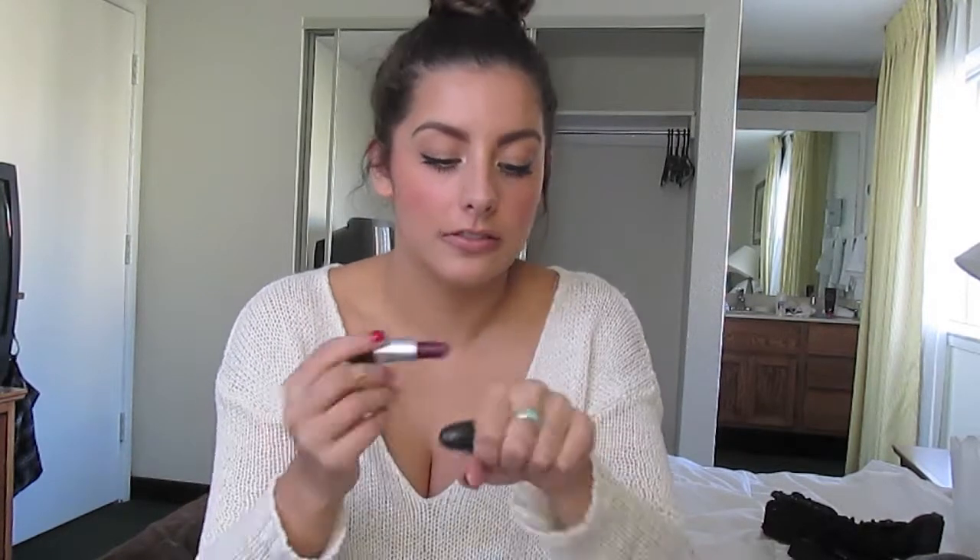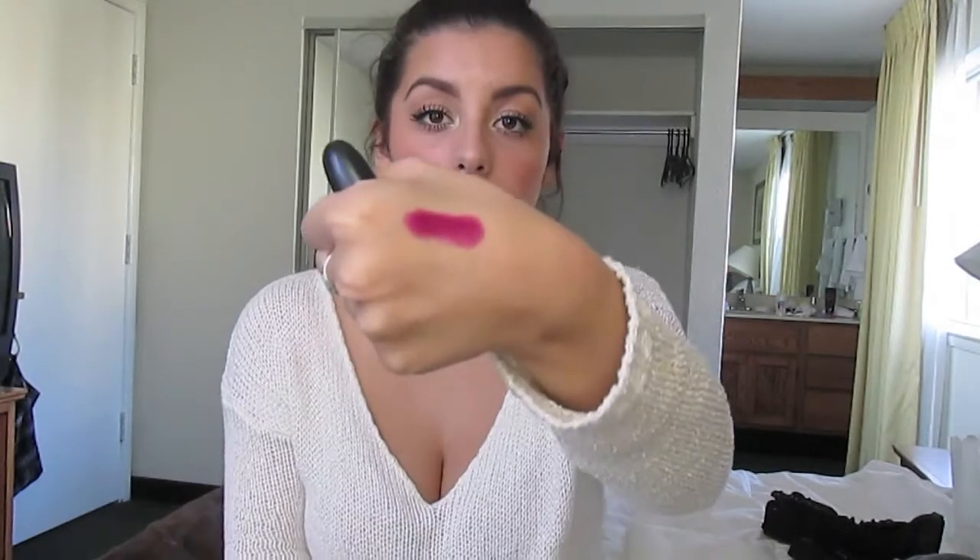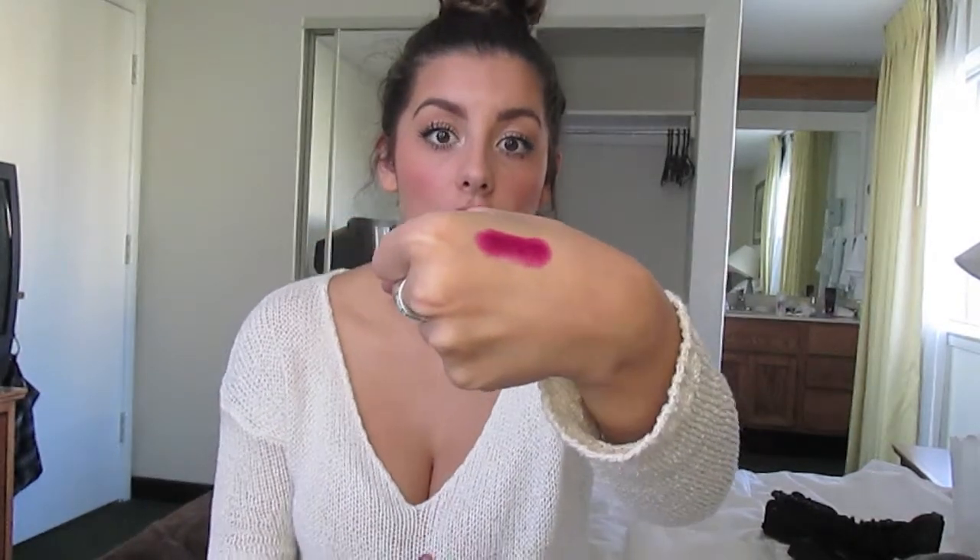Second to last product is this MAC lipstick in Rebel. This color is literally the best color ever — it is a plummy, plum color. I think this is perfect for winter, and I love it. I think it complements every single person's skin tone. I've been wearing that a lot.